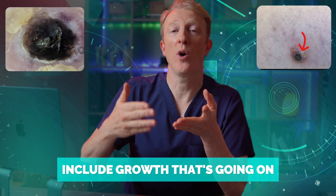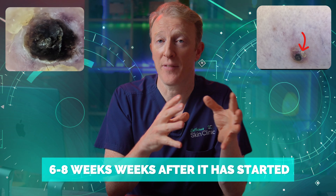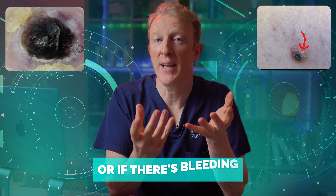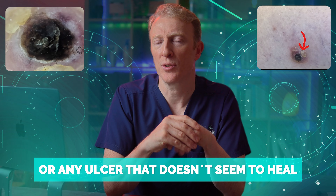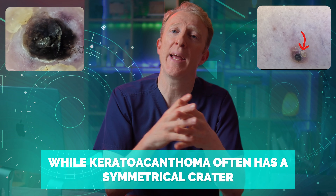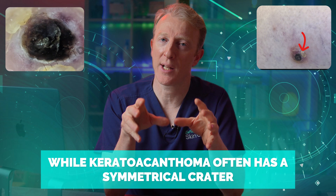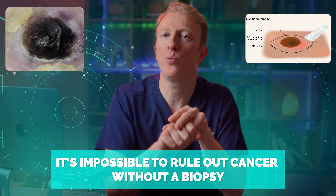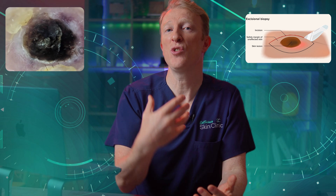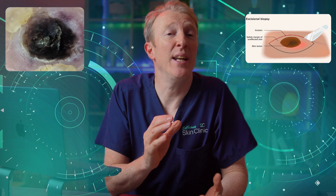Red flags that suggest it's not a classic keratoacanthoma include growth continuing beyond six to eight weeks after it started, irregular borders, bleeding, or an ulcer that doesn't seem to heal — like a scabby growth that won't resolve. While keratoacanthoma often has a symmetrical crater, it's impossible to rule out cancer without a biopsy, and that's why we usually treat it as suspicious until proven otherwise.